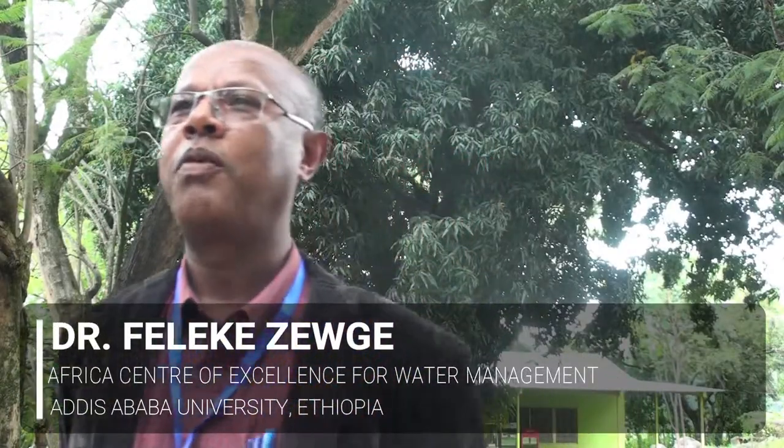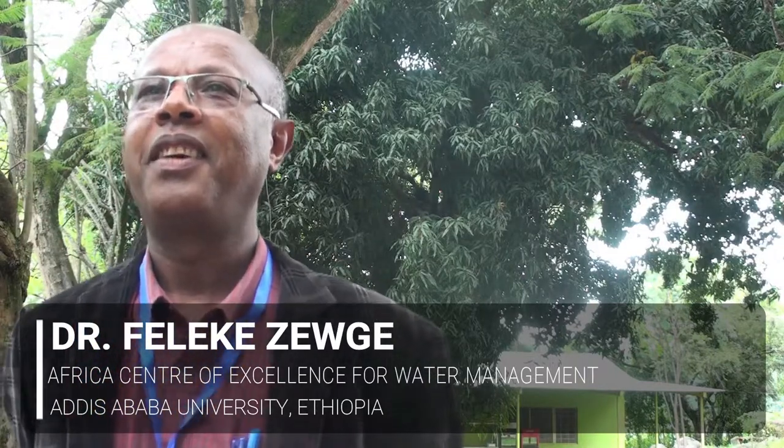Imperial College London is one of our partner institutions under the Africa Centre of Excellence for Water Management programme. We have entered into an agreement with Imperial College London, and one of the activities we are focusing on is to address critical water-related challenges in terms of innovative technologies, water quality testing, and community impact studies. We have partners from Ethiopia and Tanzania — those are the two partner countries — and in each country we have two case study communities.